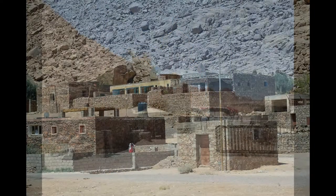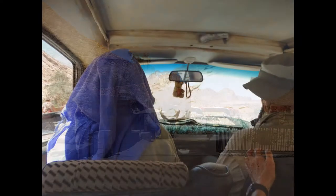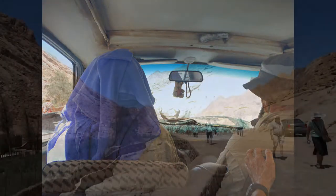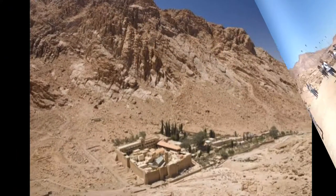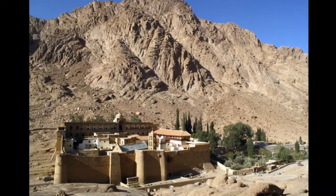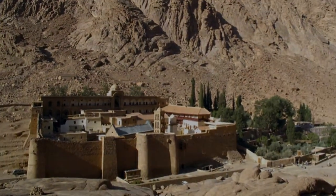Nearby were some small stone houses, and beyond that was the bus disembarkation area. From there we climbed into local taxis for a bumpy ride up a narrow road into the valley where the monastery is located. St. Catherine's is located in a valley at an altitude of 5,000 feet in the shadow of Mount Sinai.